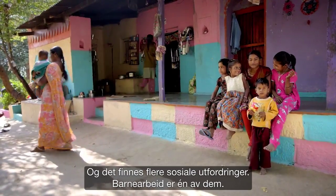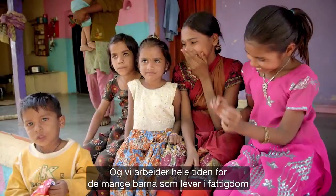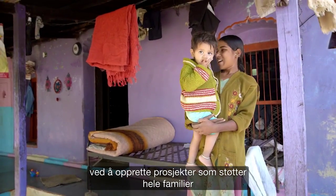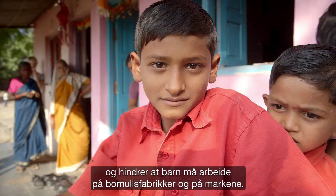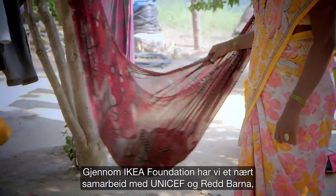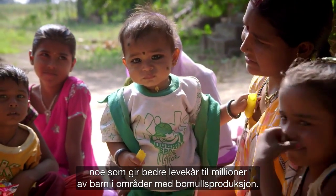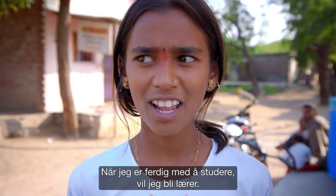And there are social challenges. Child labour is one. And we are constantly working for the many children living in poverty by creating programs that support the families overall and help prevent children from working in cotton factories and fields. Through the IKEA Foundation, we work closely with UNICEF and Save the Children to give millions of children in cotton-growing communities better opportunities in life.